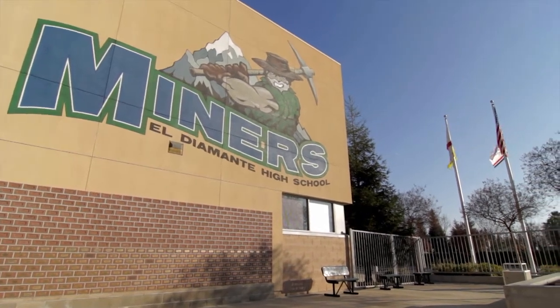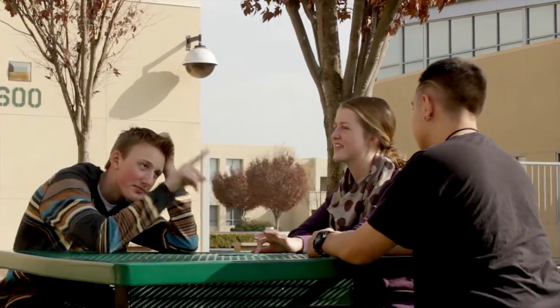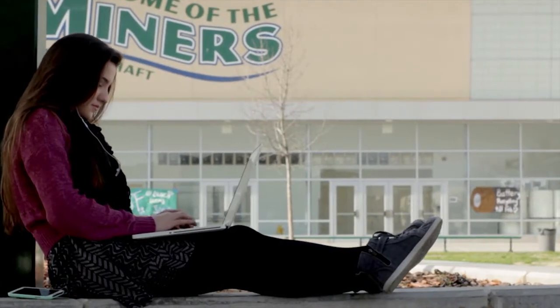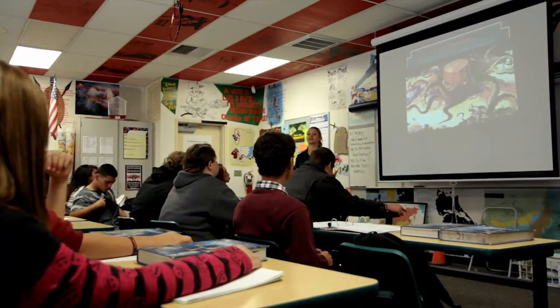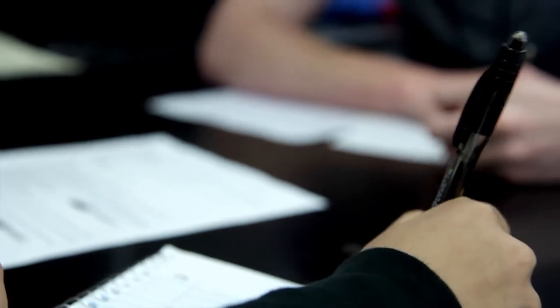Here at El Diamante High School in Visalia, California, technology is transforming not only lessons and projects, but the way we as a school interact with our fellow students. The technology revolution of the last 20-some years has transformed the way learning happens at our school, giving birth to entire classes, enriching curriculum, and allowing collaborative learning on an entire new level.